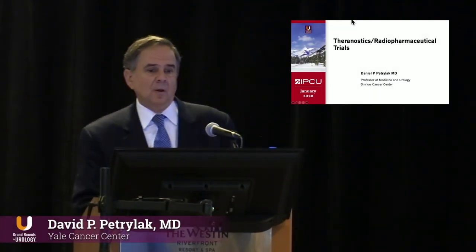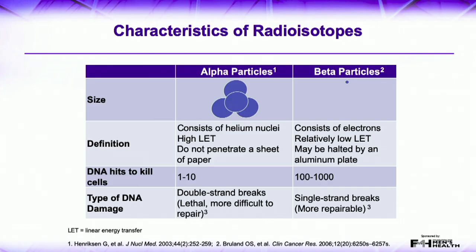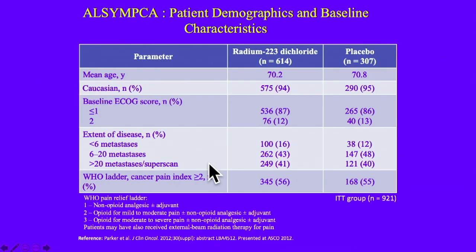Theranostics and radiopharmaceutical trials. We all know that radium-223 is an alpha particle emitter. It has advantages over beta particles — you need only 1 to 10 hits to damage DNA, versus maybe 100 to 1,000 hits with beta particles. Alpha particles cause double-stranded breaks, while beta particles cause single-stranded breaks. Radium-223 was approved compared to placebo, and people think of this as a palliative drug, but it is a survival drug — it improves survival as well as palliation, with about a three-month difference for all comers.